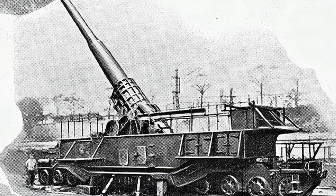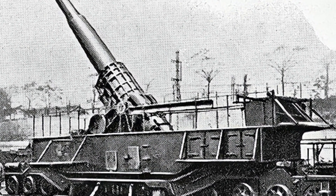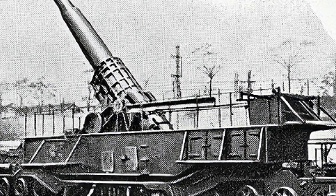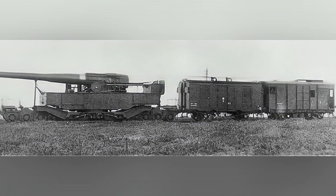After World War I, the major powers of the world entered a period of temporary rest without the need for warfare, which meant that it wasn't until the late 1920s that the Japanese military gradually began to allocate funds for the development of railway guns.